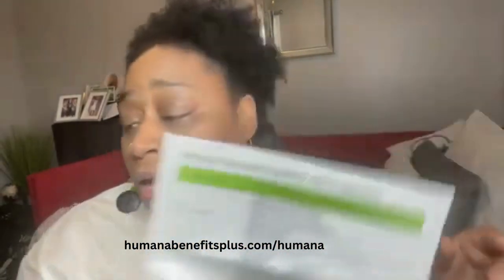It tells you how to use it — basically you visit the store finder at humanabenefitsplus.com/humana. I'll leave the link in the video so you can find your local participating stores that will accept this card. The next step is to sign in and create a profile. For bill pay services it goes into a bit more detail, which I won't read over here.